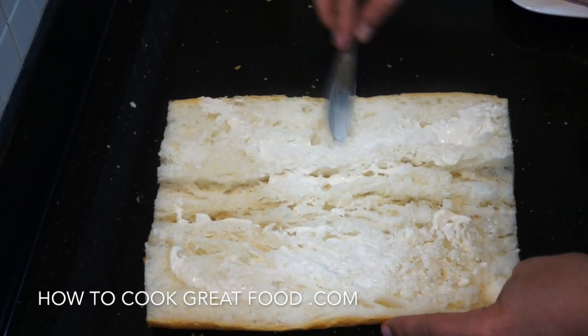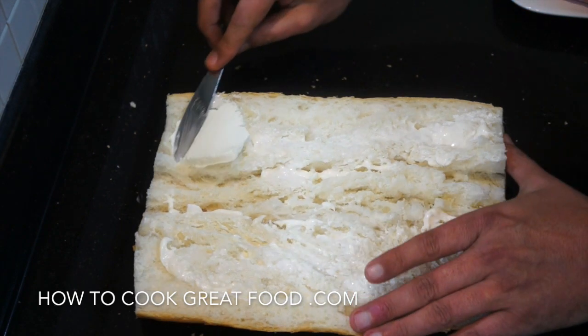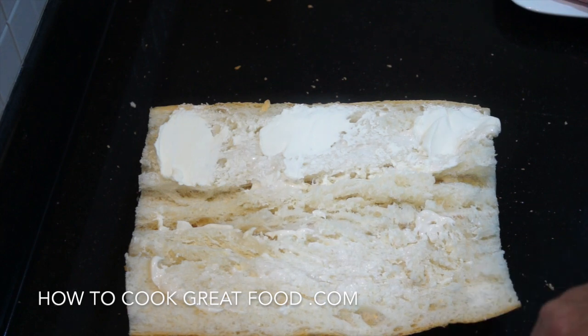That's good. Then some cream cheese from Philadelphia. Again, I like to give that a spread on both sides.